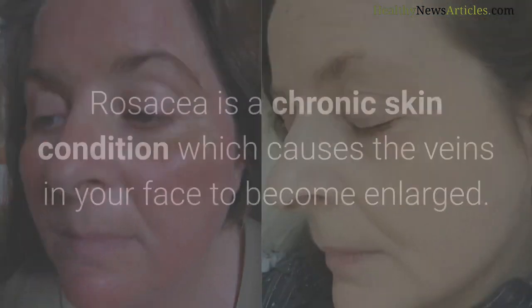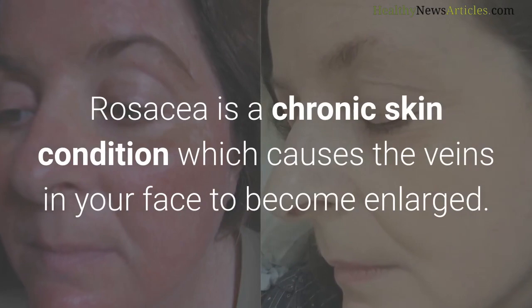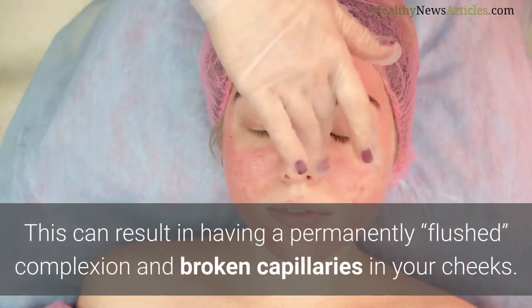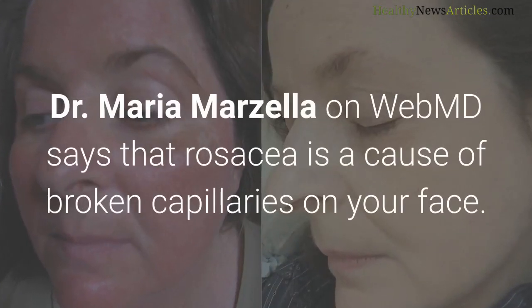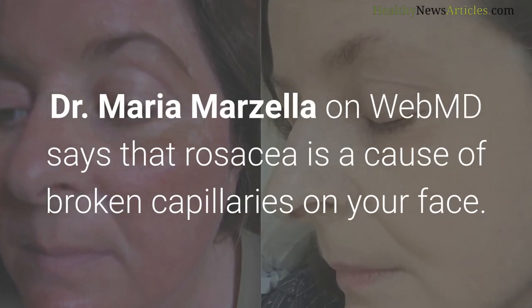Rosacea is a chronic skin condition which causes the veins in your face to become enlarged. This can result in having a permanently flushed complexion and broken capillaries in your cheeks. Dr. Maria Marzella on WebMD confirms that rosacea is a cause of broken capillaries on your face.